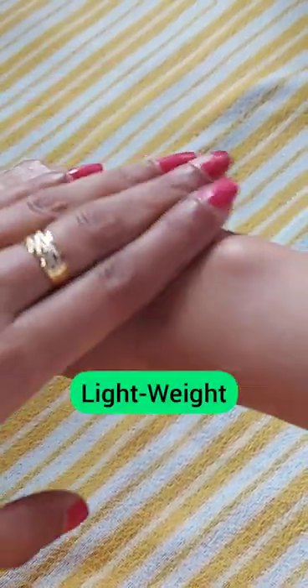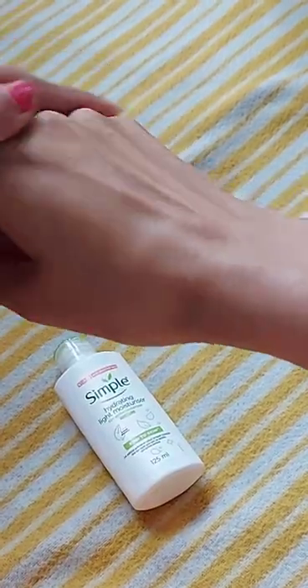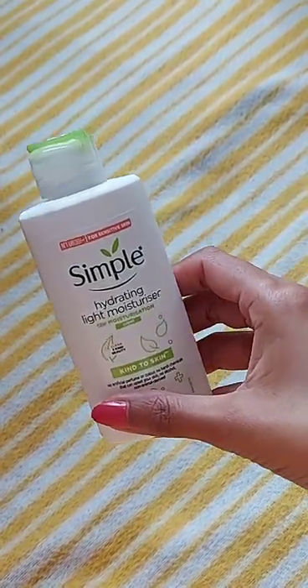It absorbs very quickly and gives good hydration. I have been using this face moisturizer for the last one month and it has suited my skin very well.